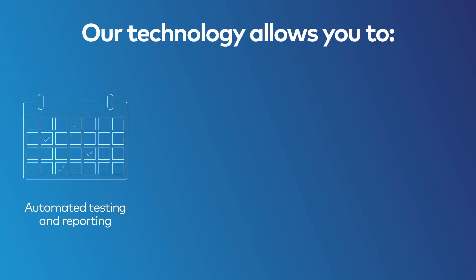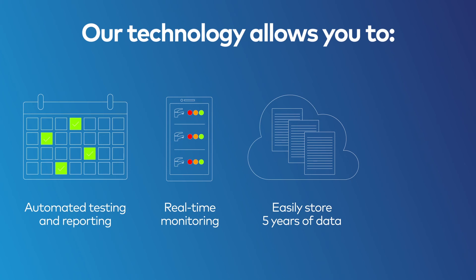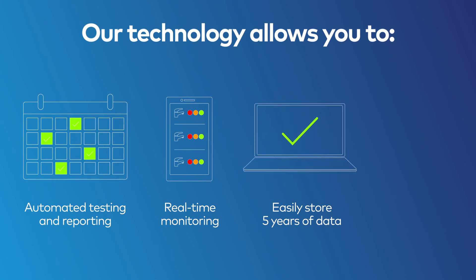Our technology allows you to schedule your tests automatically, flush on demand, and automate your reporting. It lets you monitor all of your required water outlets in real time, stores five years of historical data on an interactive platform, and provides real-time alarm notification if the temperature thresholds are exceeded.